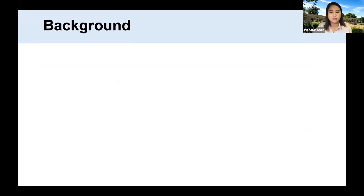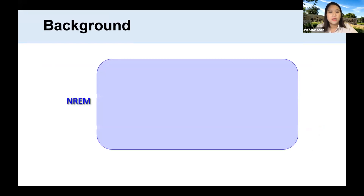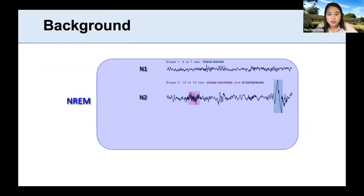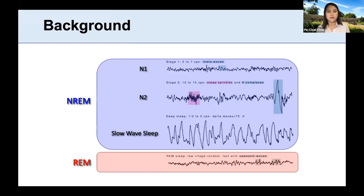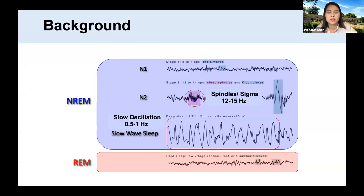Let's take a look at what sleep is. We have non-rapid eye movement sleep with stage 1, stage 2, and slow wave sleep, and we also have rapid eye movement sleep during which we have vivid dreams. During stage 2, we typically see spindles or sigma power ranging between 12 to 15 hertz, and during slow wave sleep we see slow oscillations between 0.5 to 1 hertz, often coupled with spindles.